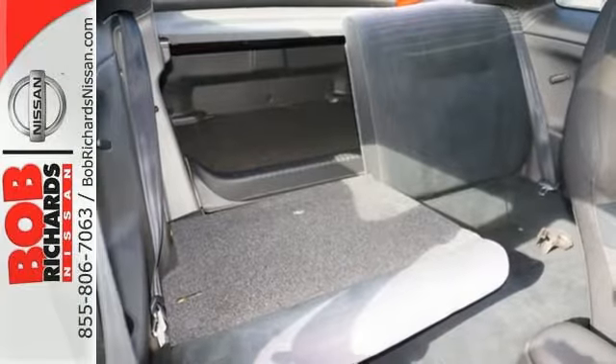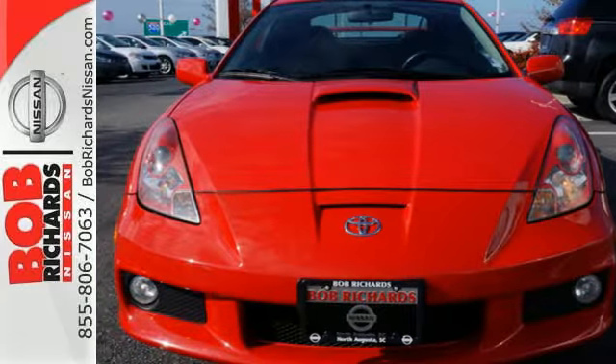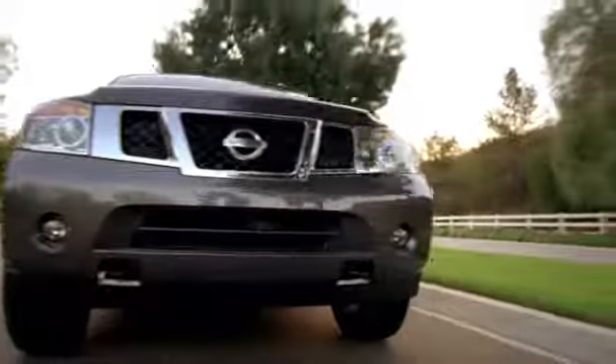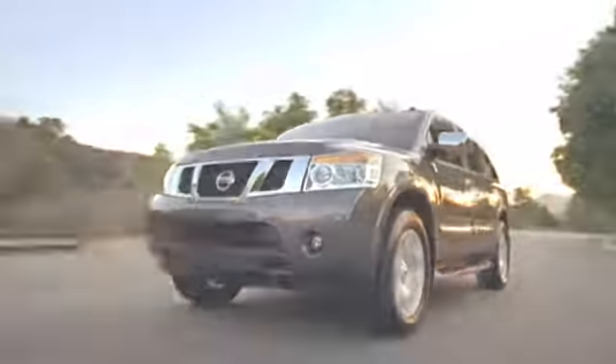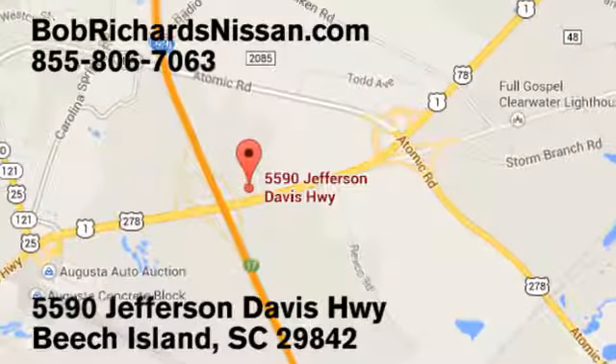Your opportunity to own this fun-to-drive hatchback won't last long. Come in for a test drive today. Bob Richards Nissan is the area's number one volume dealer for new Nissans. Come see us today at 5590 Jefferson Davis Highway in Beach Island, South Carolina.